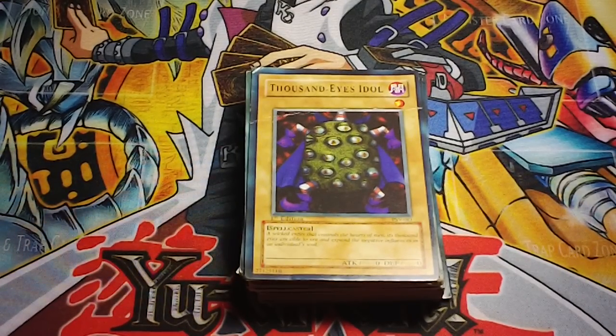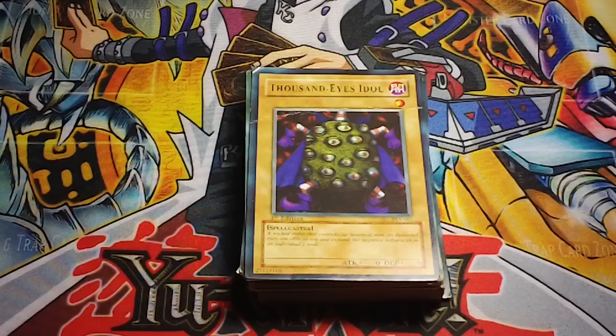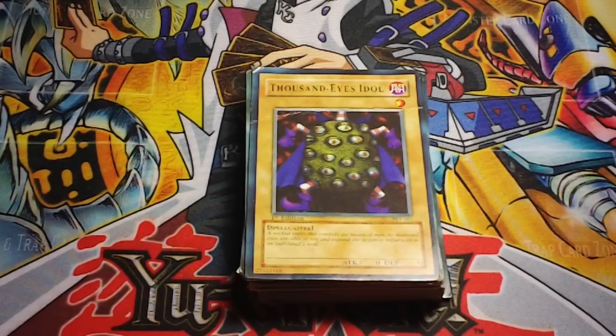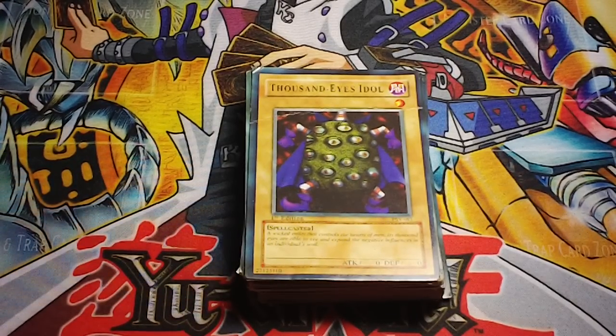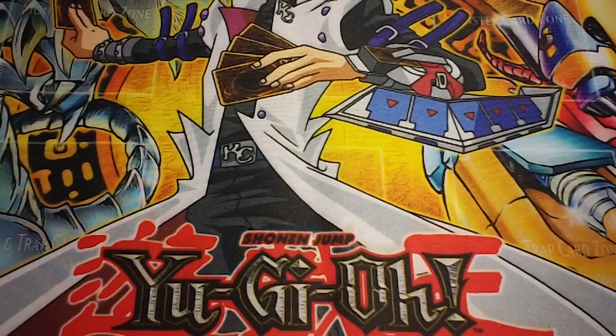What's up guys, this is part 2 of more fake ass cards. How do I get these fake cards? You guys might be wondering. Well, like I said, collecting over the years and going to yard sales. If you go to yard sales and you find a huge stack of cards and you see that they're fake, go ahead and buy them. Because you will find some pretty interesting good cards in there.